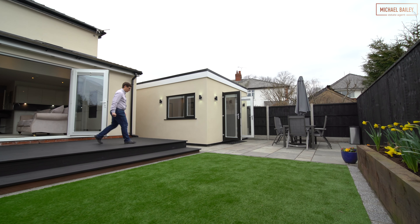The garden's been fully landscaped with a raised deck area ideal for sitting out, as well as a patio area great for dining in the summer months.